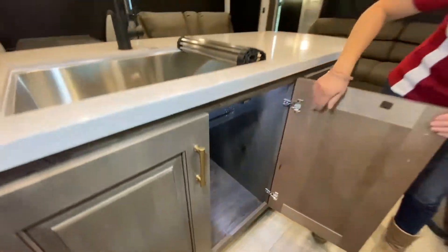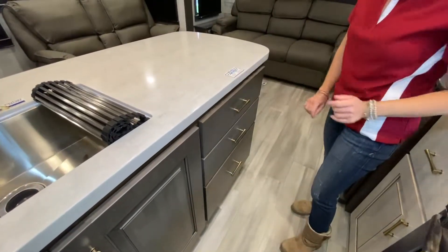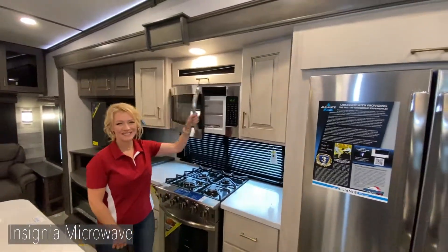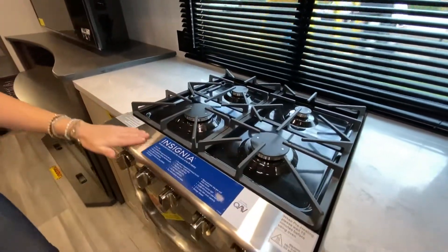As you see here, we have full extension pull-out drawers. We have solid surface countertops. You'll also see here the big huge oven that we have in the interior of this RV, which is great from the high-end residential feel. And for those full-timers who are looking to cook, potentially a Thanksgiving Day meal out of this oven.